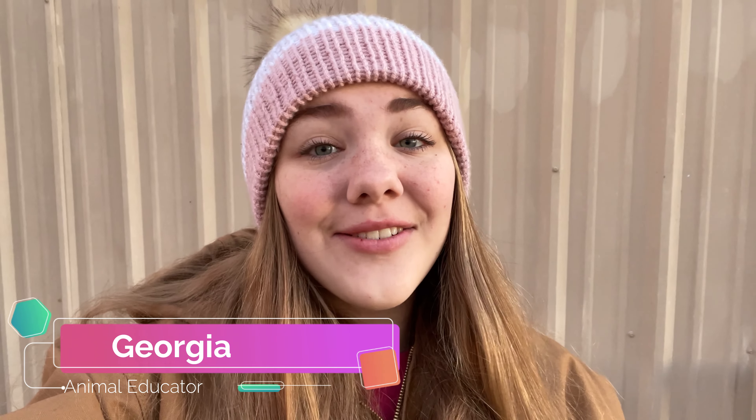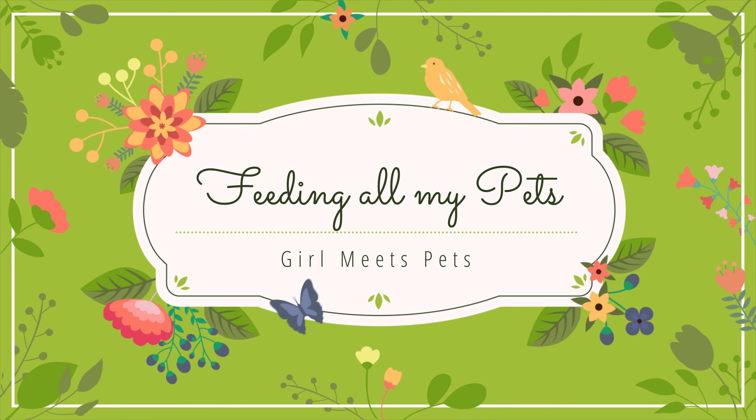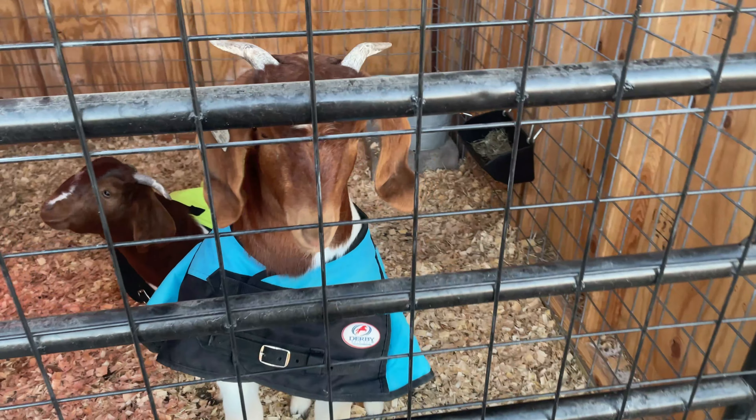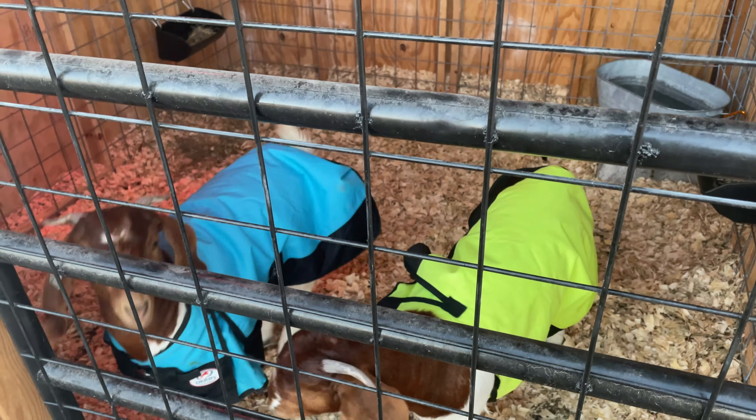Good morning everyone, welcome back to my channel. It is currently 7 a.m. and we are going to feed all of the animals in today's video. Good morning girls, are you ready for breakfast? Alright, let's go get breakfast.